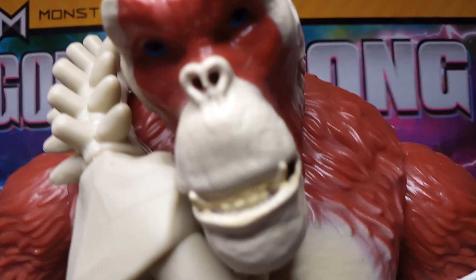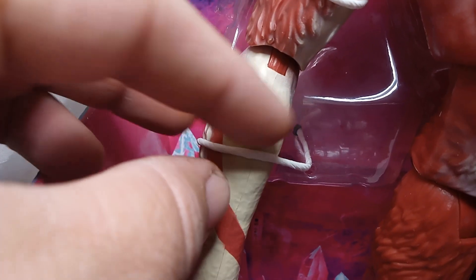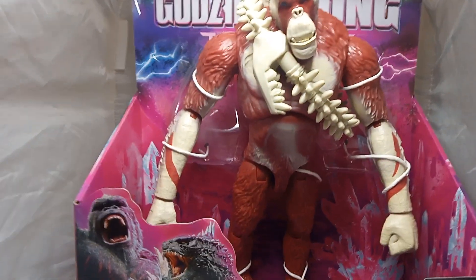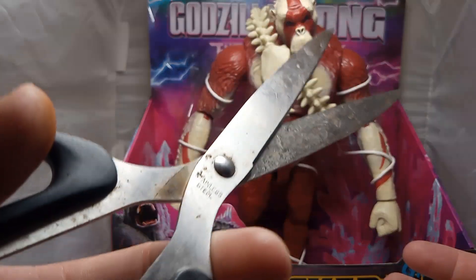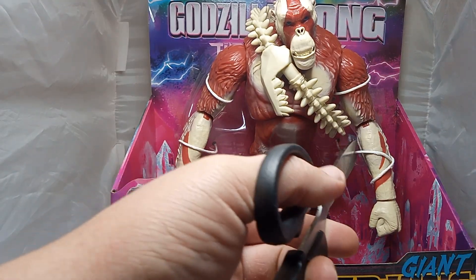Look at his face, guys. He looks like he's mad and happy at the same time. There are his feet — looks like there's some kind of string tying him down there. Okay, we're gonna unbox him. I'm gonna put you guys back on the holder. Got my old pair of scissors — I use these to cut anything open, from outside to inside projects.